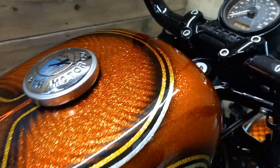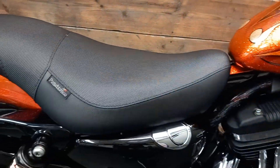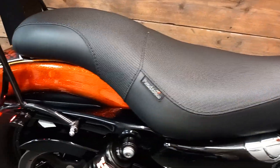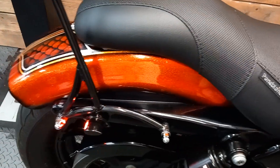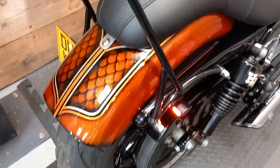The bike enjoys a full service history — four services, last serviced at 4,500 miles — and will undergo our pre-delivery inspection prior to sale. Service owner's manual, two alarm fobs, and two steering lock keys are present.